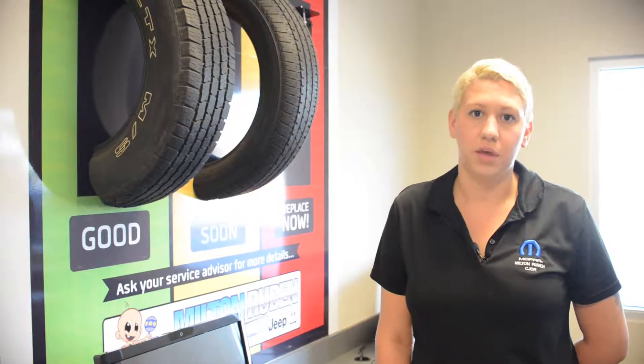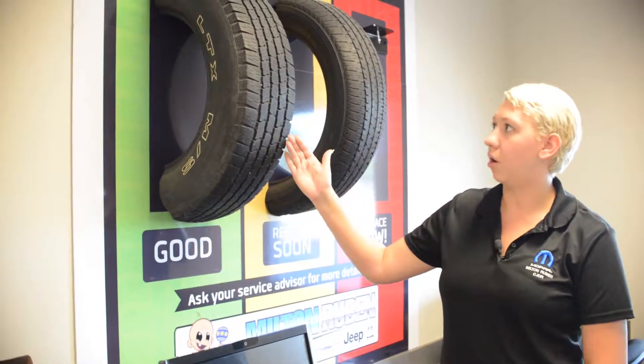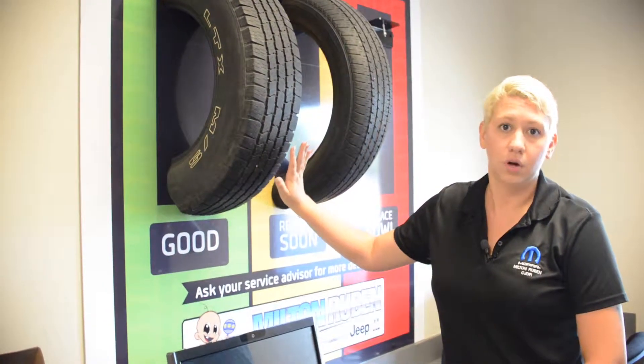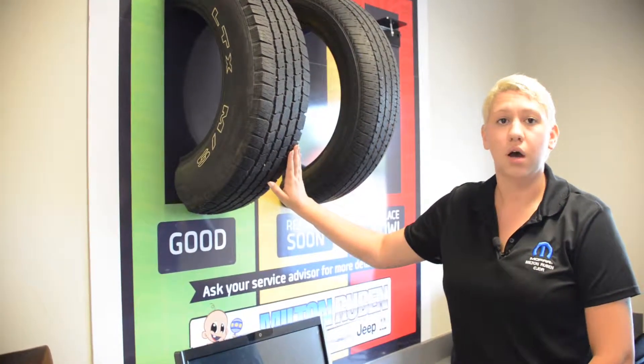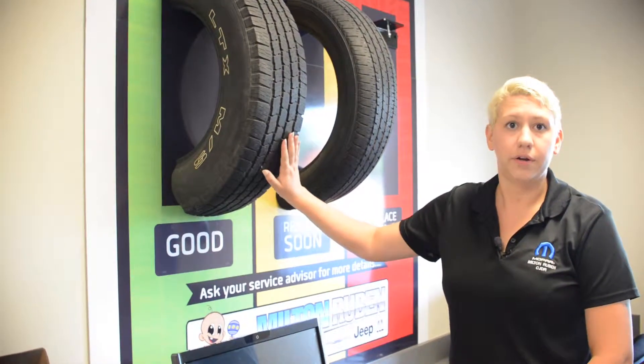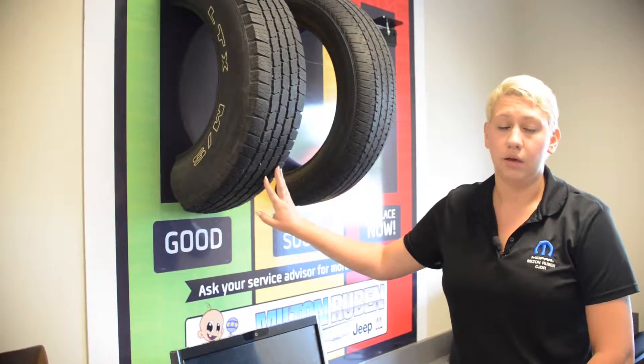I don't know about you, but safety is very important to me and my family, so making sure that your tread depth on your tires is at a safe level is very important. Right here we have an example of a tire with proper tread depth. This is important because when you're needing to come to an abrupt stop or driving through inclement weather, you want to have enough tread depth so that it will grip the road properly. Also while turning and braking, it's very important.